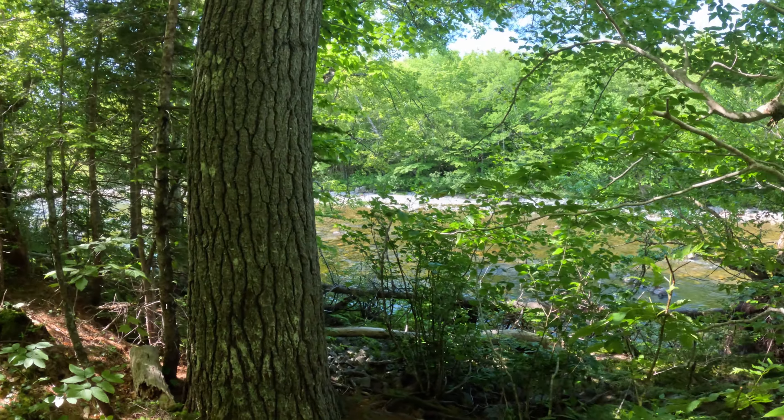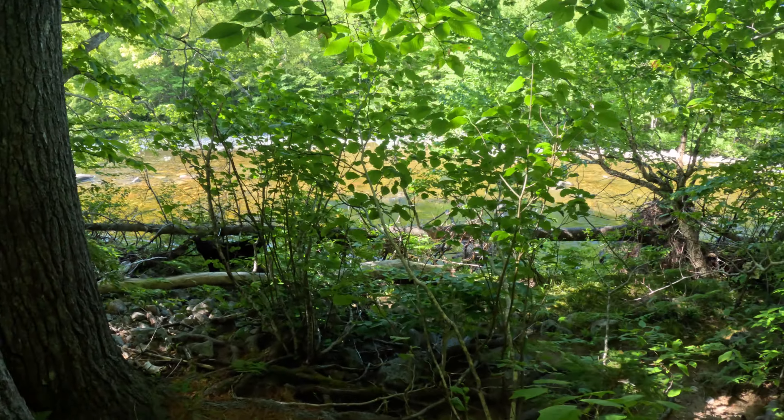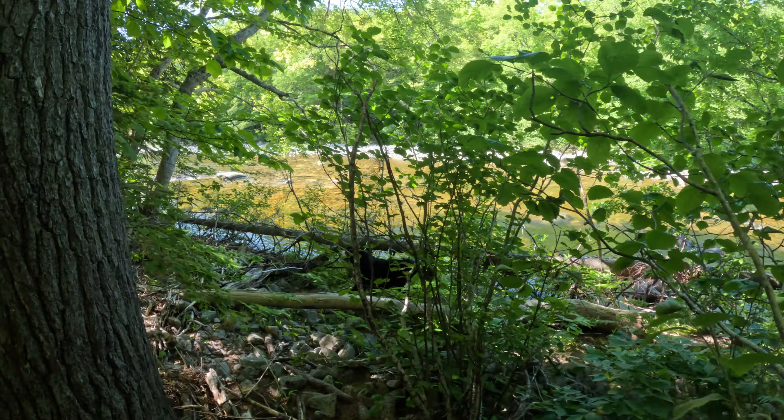Good morning again. We're here at North River Picnic Park. We're going to go in and do the Little Falls today — me, Erin, and the two ladies. Somebody's excited.